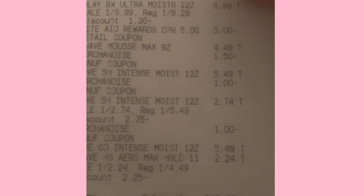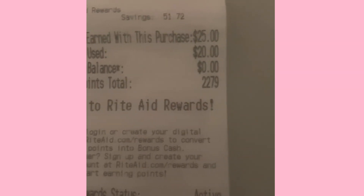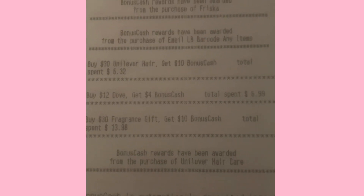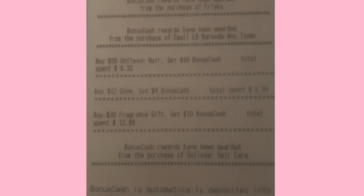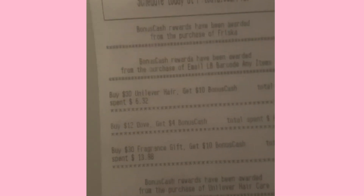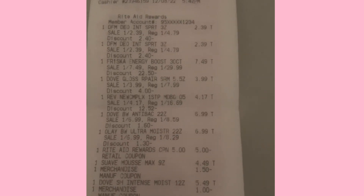My subtotal was $46.36 before tax, $49.27 with tax. I rolled the $20 in bonus cash and earned $25 in bonus cash, as well as another $2 in rewards points. I got $7 from the Frisca, $10 from the email, and $10 from the Unilever deal. The final cost will actually be more than that because I got $21.35 back from Fetch on these.